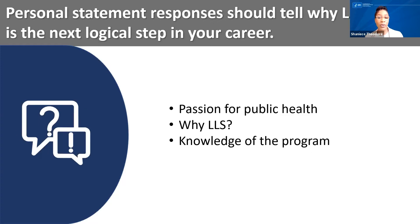Your application will also include a few personal statement-type questions where you can share your career goals and your passion for public health. These responses should communicate why LLS is the right fit for you, why it's the next logical step in your career, and how the program will help you reach your goals in public health. Where do you want to be in five years? What about LLS appeals to you? What skills or experiences do you need that LLS can help you obtain? It's helpful to have concrete knowledge of the program in order to accurately describe how you can best leverage LLS for your professional development, so make sure you visit the LLS website and talk to fellows and alumni.